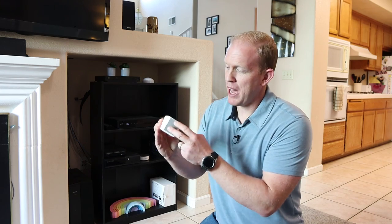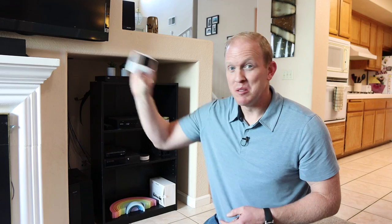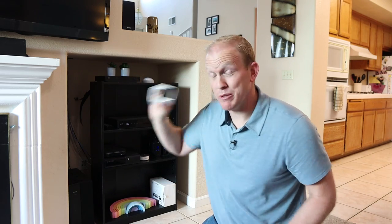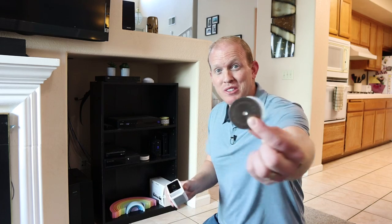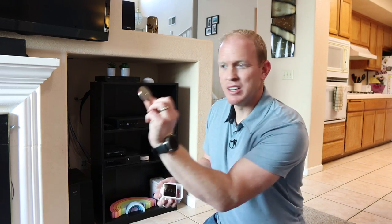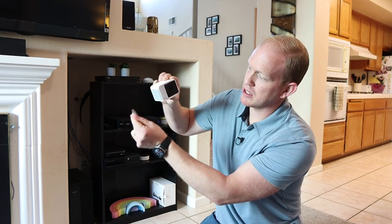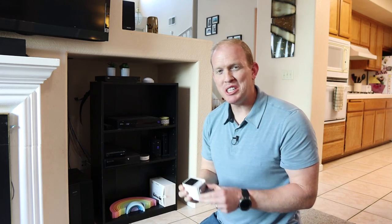Now let's get the camera set up so we can spy on Arlo. I really appreciate some simple things like the really good non-slip padding on the bottom so it won't slide around. It's also magnetic so you can stick it to pretty much anything at almost any angle. If the surface isn't magnetic, it comes with a little adhesive disc that you peel and stick somewhere, and then the camera just sticks right on it. You can mount it on a wall - no tools needed.